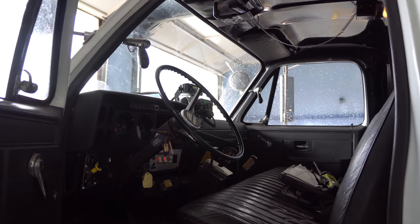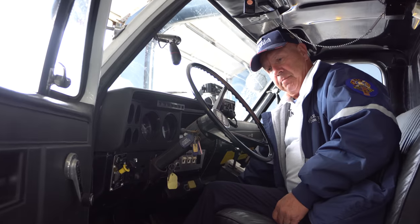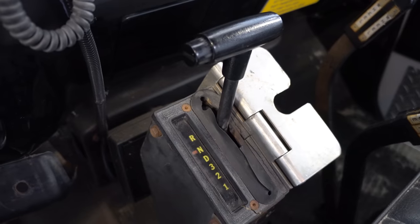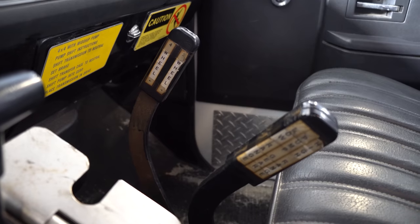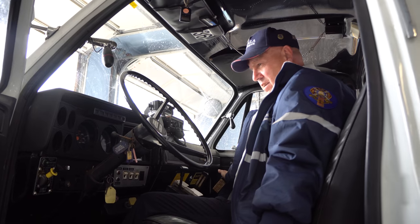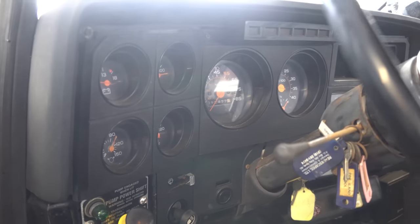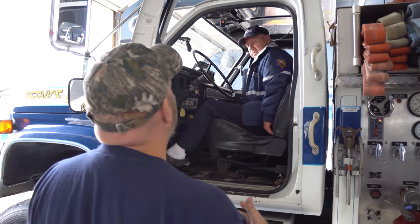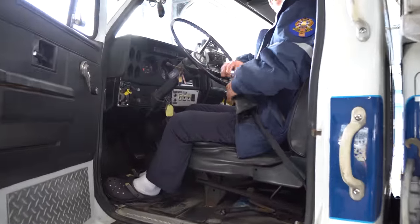Inside the cab: the truck is automatic but here we have a manual trans to shift it into pump gear and into four-wheel drive. Old-style siren on it. This is the kind of truck that doesn't have airbags, power windows, or all those mechanical things that break down — but this truck is a beast, it still runs.